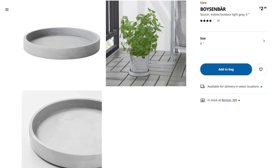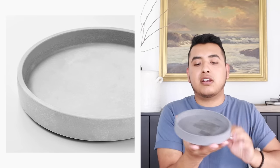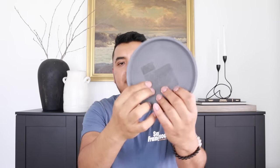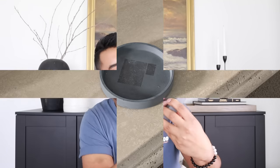IKEA has some pretty impressive planters — terracotta, cement, even plastic. This right here is part of a planter collection: a cement saucer called the Boysen Bar. I think it's like $2 or $3 and it's perfect because you can also use it as a trinket tray — put your jewelry on here, a little catch-all. Really nice for about $3. I did try to remove the tag sticker and it left a sticky residue. I'm thinking hot water might remove it, but I'll have to follow up — check my stories for an update.